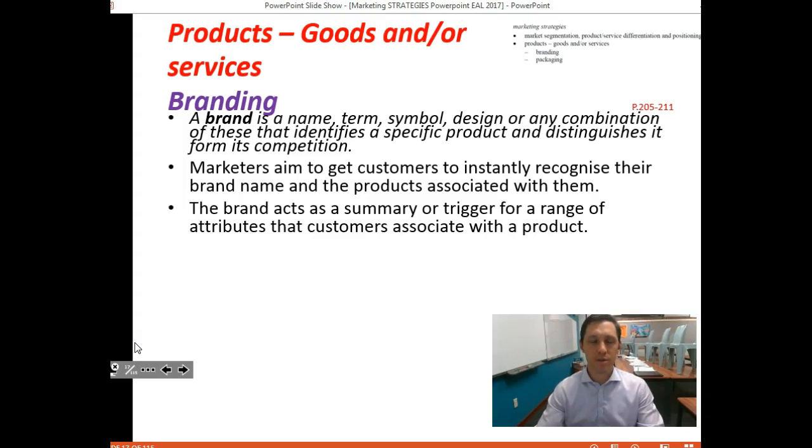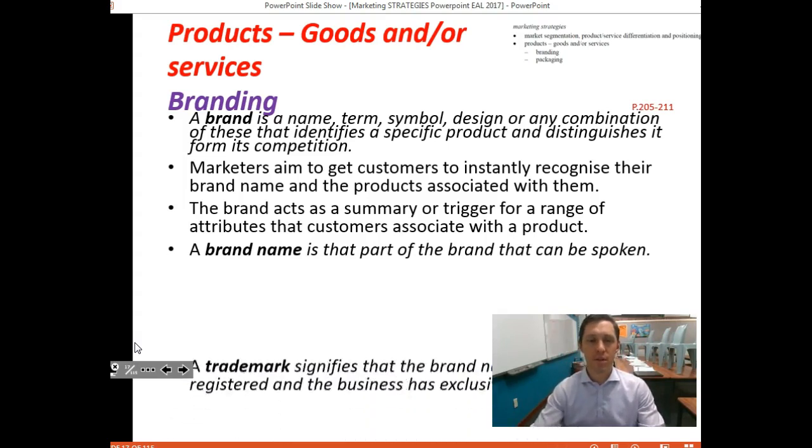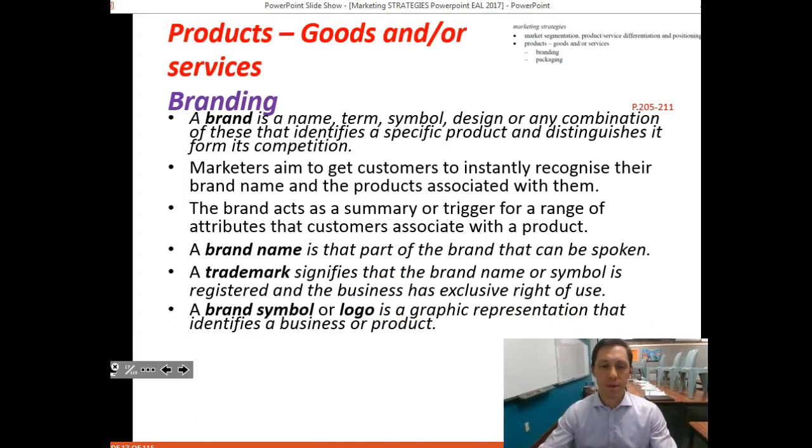A brand name is that part of the brand that can be spoken — names like Tesla or Coca-Cola, for example. A trademark signifies the brand name is registered and the business has exclusive use of it. A symbol or logo is a graphic representation that identifies a business or product, such as the Coca-Cola logo, the Tesla logo, or the Qantas logo.